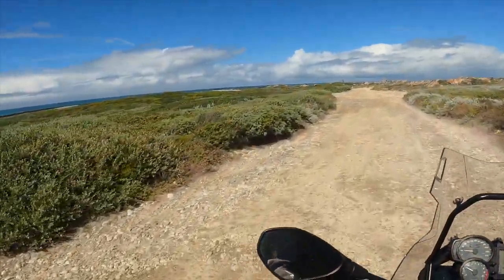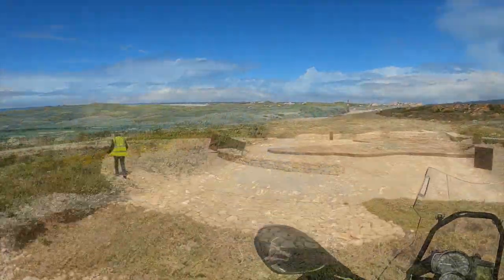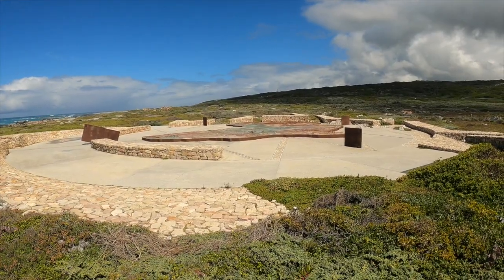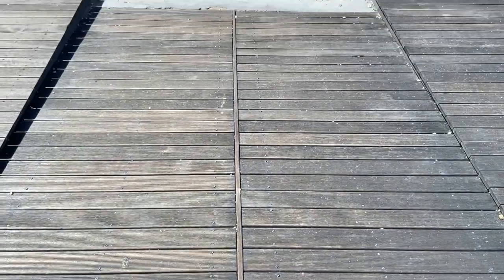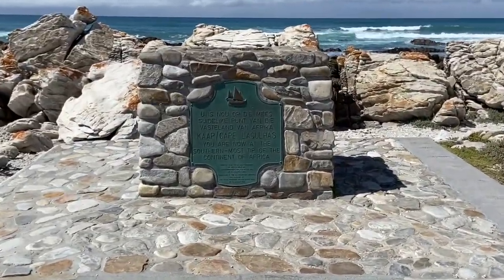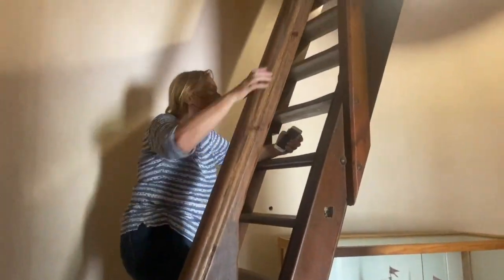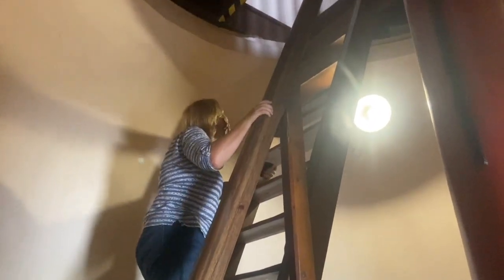A bit more off-roading and we were into Agulhas National Park. There's a giant map of the continent of Africa — Indian Ocean to the east, Atlantic Ocean to the west. Southernmost tip of the continent of Africa. We bumped and wobbled our way to have a look at the Cape Agulhas lighthouse — 150 years old and counting.